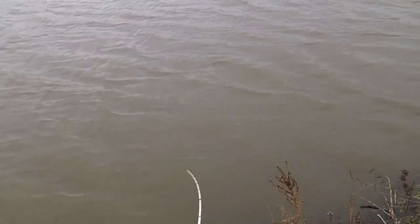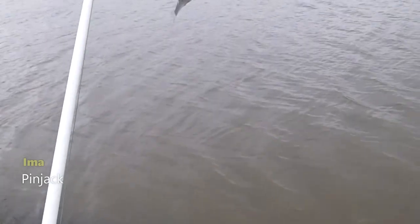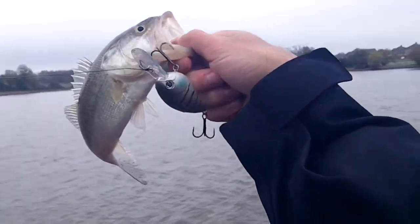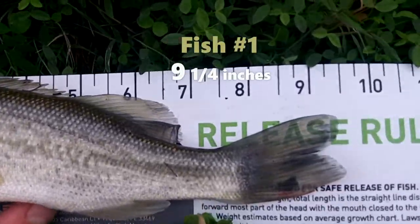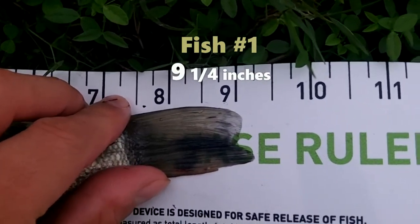We're going to give it a shot. I went out earlier this morning to the first location. We're doing a little pond hopping today, and we got fish number one in the boat on the IMA Pinjack 200 crank bait. It was a real small guy, just about nine inches. But we're short on time, so we're going to mark that off the list and see if we can catch one on the other four baits.